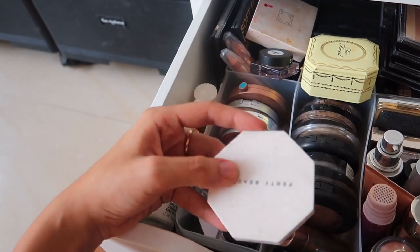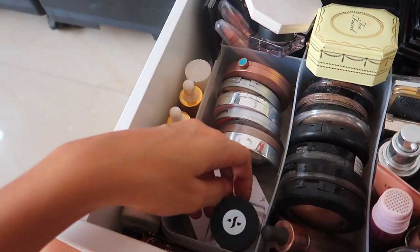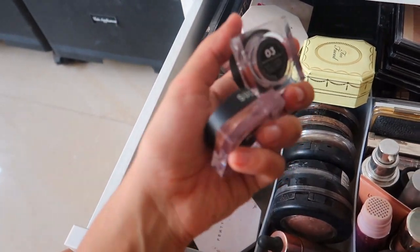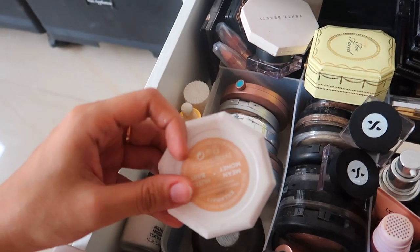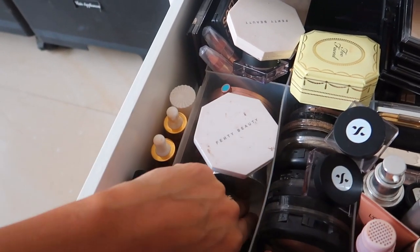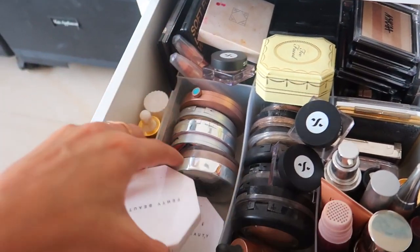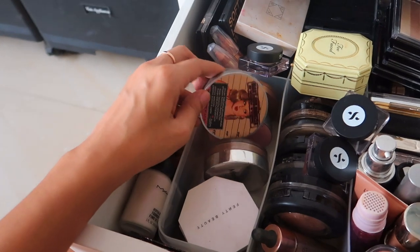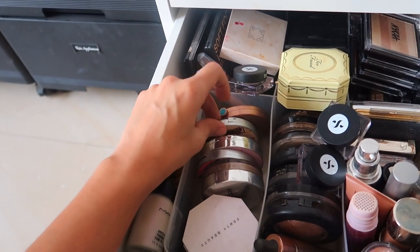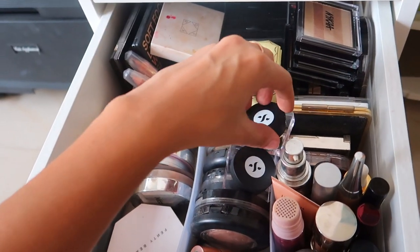We've got some Fenty Beauty ones — this is Trophy Wife, which is actually broken and shattered because I dropped it, so the entire drawer would be filled if I opened it. Some more jelly highlighters — the 03 Bronze Bellwether is quite nice and very pigmented. More Fenty Beauty highlighter — I really like this one. The Mean Money Hasla Baby is one of my favorites — I bought it because of Ankita. That's my Champagne Pop. Some Miss Claire ones, the Mary Luminizer, I think that's a Girlam one, another Mary Luminizer.